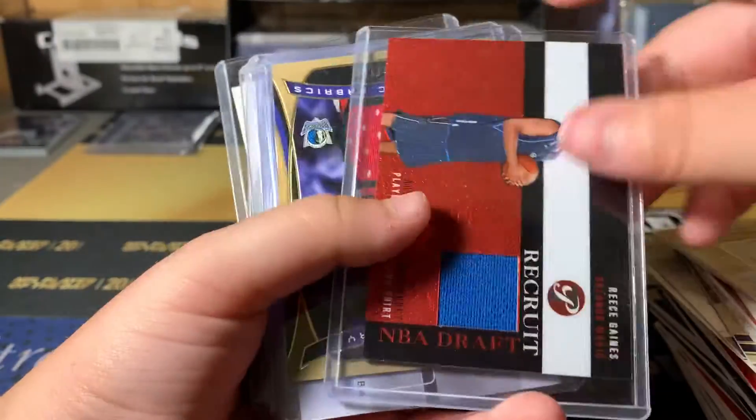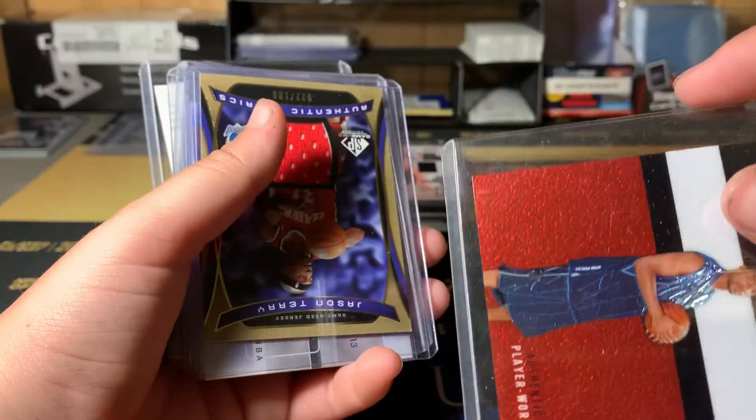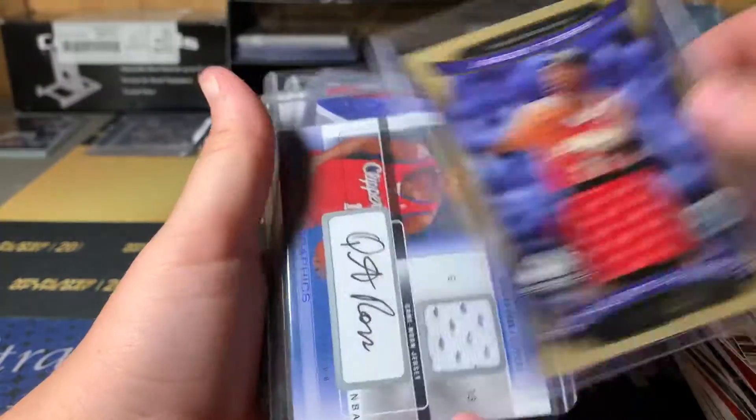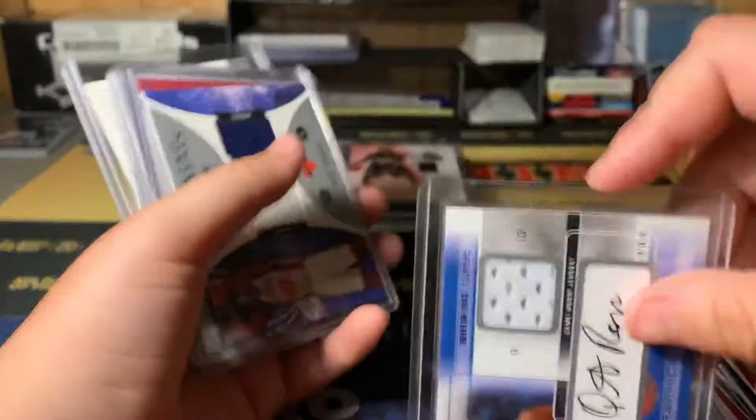I don't know what this one is at all. Like I said, half of these are sleeved. Some are not even sleeved, but in the top loader. For the price I got them for, I can't really complain though.